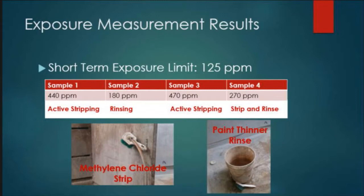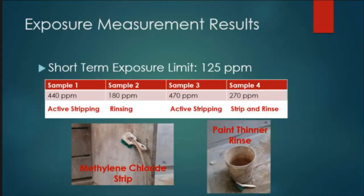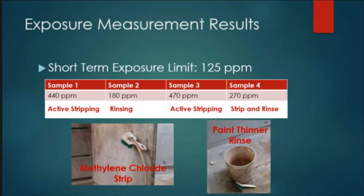The results were rather high. The short-term exposure limit is 125 parts per million, and as you can see, each sample was well over that. You can see how it waxes and wanes — the first sample was when he was actively stripping, then they move to the rinsing area, the third sample is when he goes back to stripping again, and the fourth is the rinsing cycle. You can see how exposure fluctuates depending on the task he's doing.